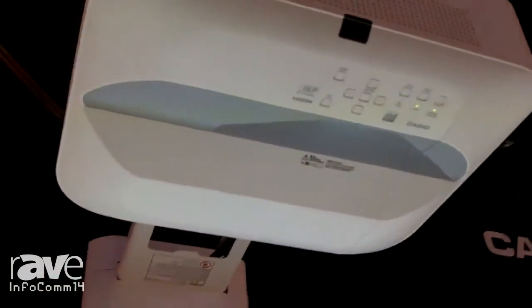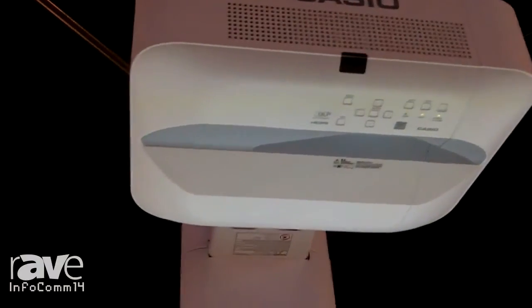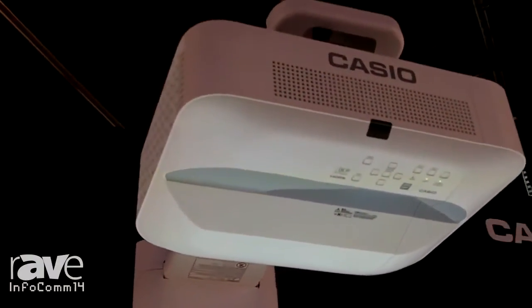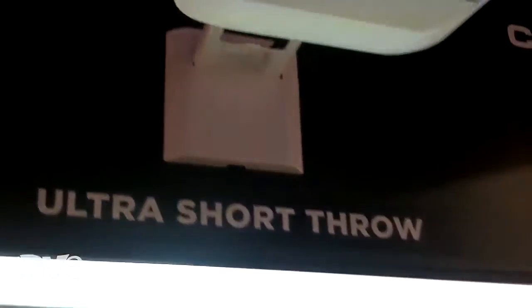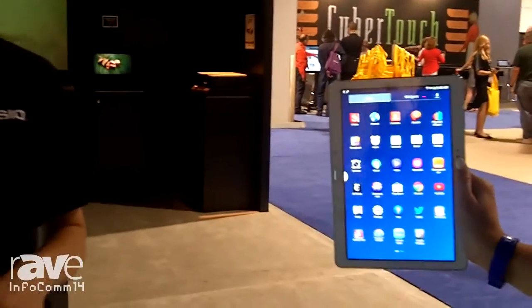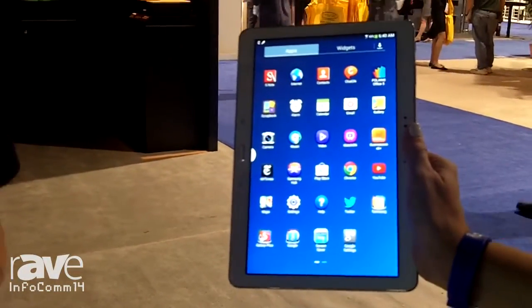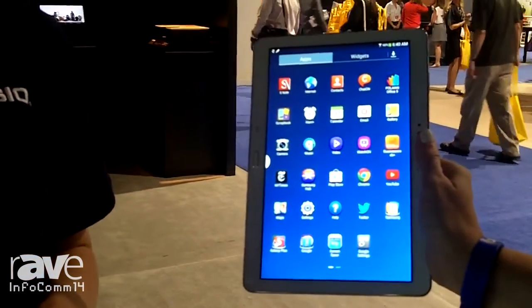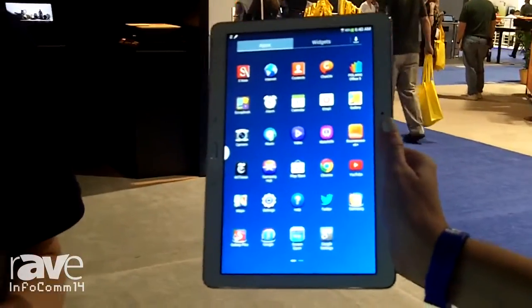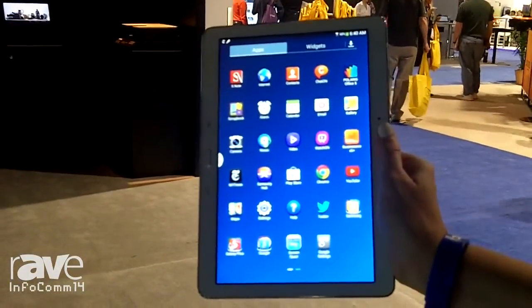It also has a variable audio out, an upgraded 16 watt speaker, and mic input. Tablet devices are becoming more and more popular, and as they become more mainstream, BYOD — bring your own device — is becoming a large part of today's classroom. In addition to the ultra short throw's abundant onboard connectivity options, our wireless features have been upgraded as well.